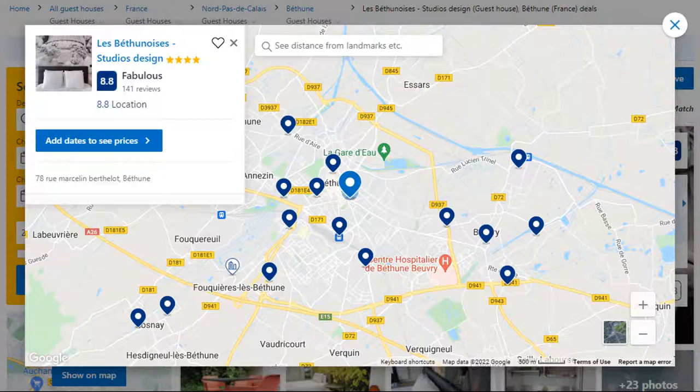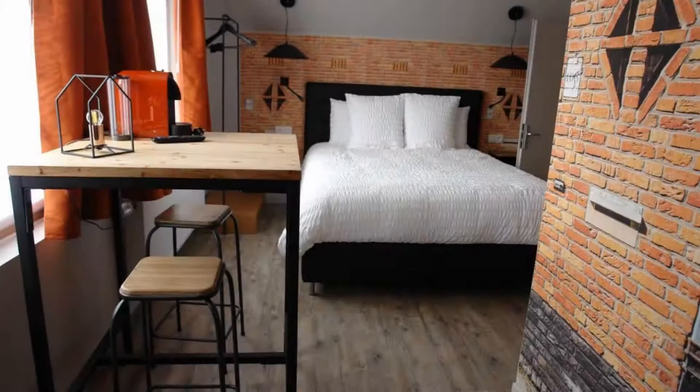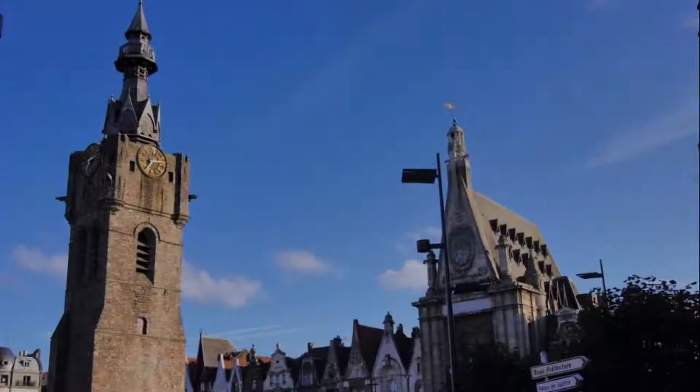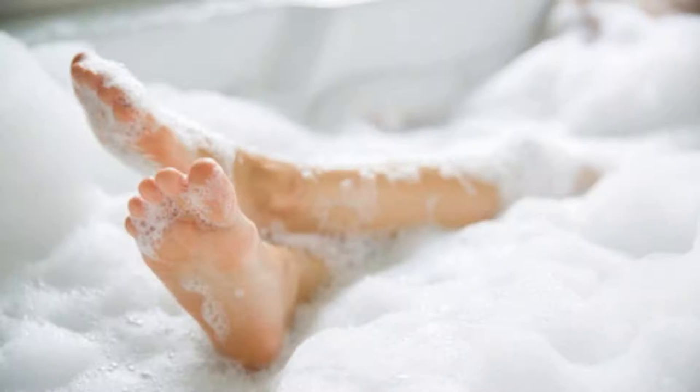Number 4. It is a 4-star property. The location of the property is excellent and the guests love walking around the neighborhood. Check-in time is 5 pm and check-out time is 10 am. Guests are required to show a photo ID and credit card at check-in. Pets are not allowed in this property.